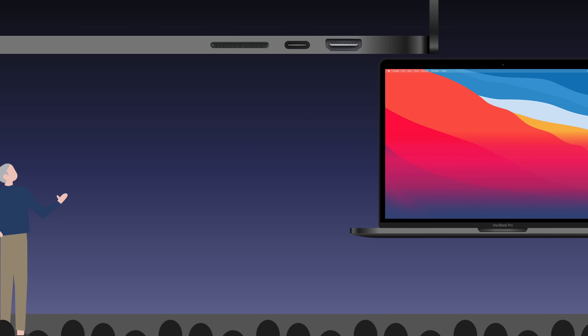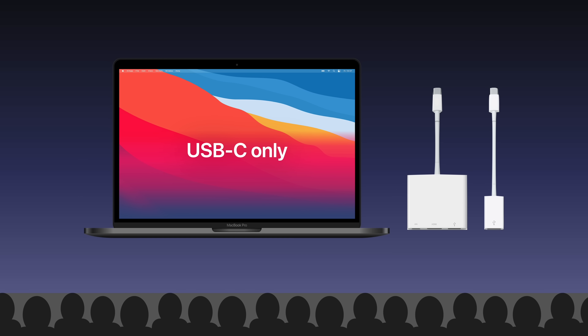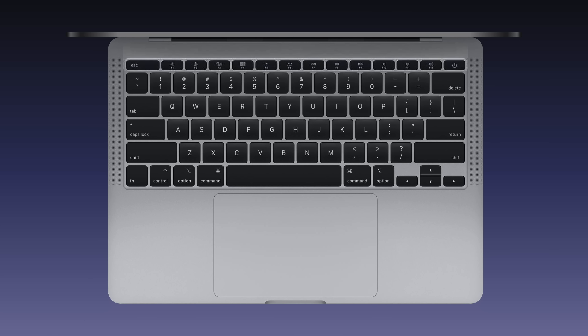That means Apple's abandoning the previous approach of going strictly USB-C, which not only caused reliability issues with external devices, but also forced users to buy and carry around USB-C adapters. Something else Apple will likely abandon is the touch bar, reverting back to traditional function keys instead.